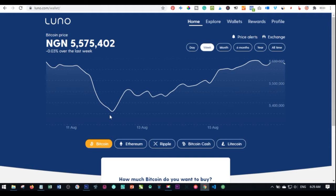Yes, Luno is very safe for transactions. If you're in Nigeria you can use it to transact both in naira — buying bitcoin and selling bitcoin — and then withdraw to your bank account. So with that, let's jump right into it.